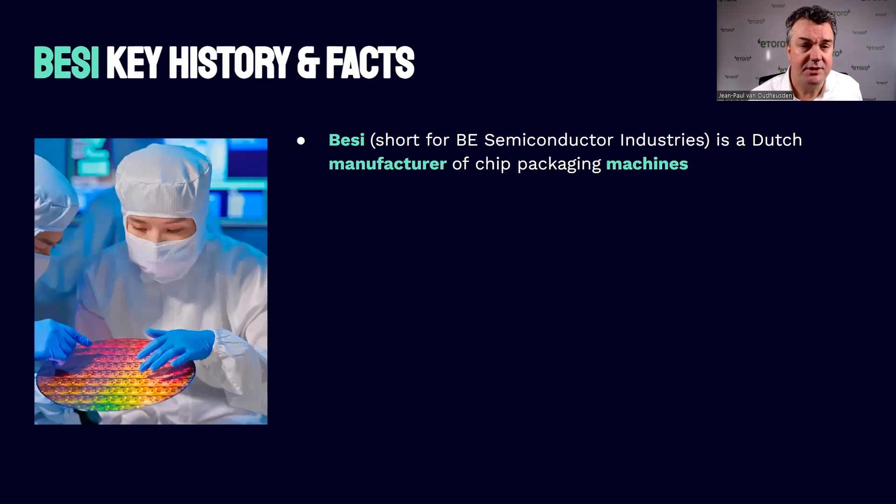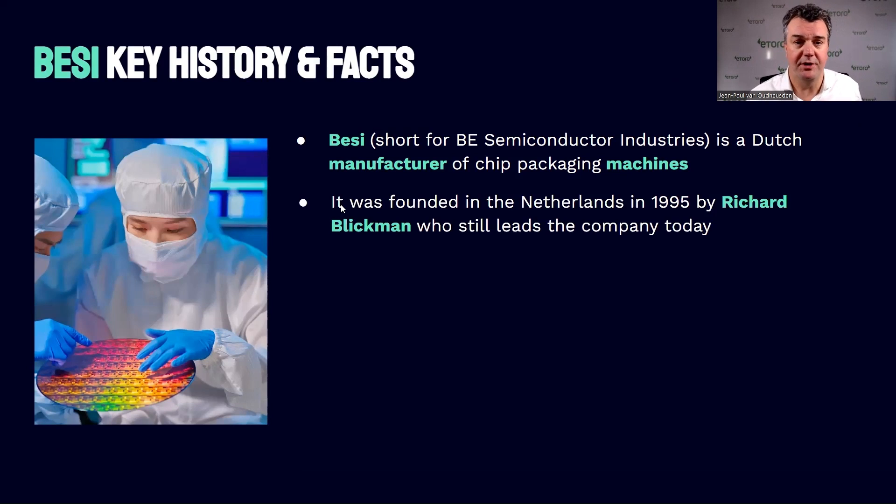BZ stands for — it's an abbreviation of BE Semiconductor Industries, and it's a Dutch manufacturer of chip packaging machines. This is chip packaging, not the same as ASML. Packaging is the last bit of the production value chain, where the chip gets made ready to be put in the end product.